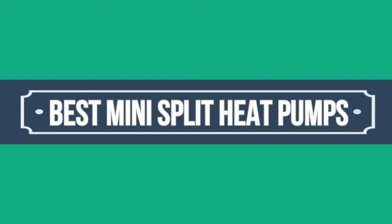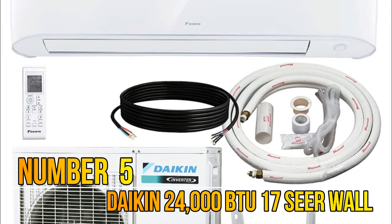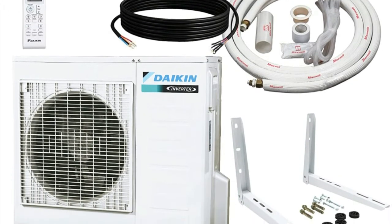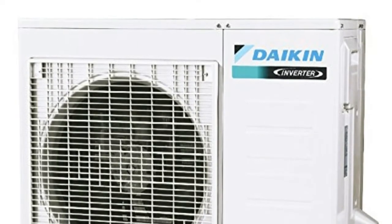Hello, now you are watching Top 5 Best Mini Split Heat Pumps. Number 5: Daikin 24000 — Daikin 17 SEER Wall Mounted Ductless Mini Split Inverter Air Conditioner Heat Pump System, 230 Volt, 17 SEER, 9 HSPF.